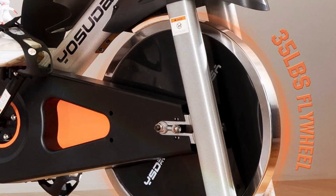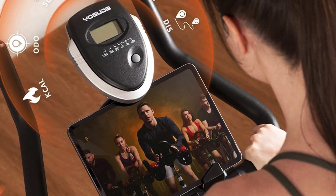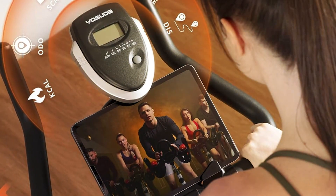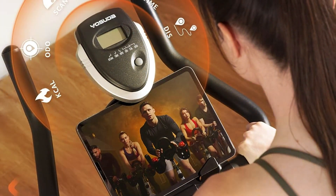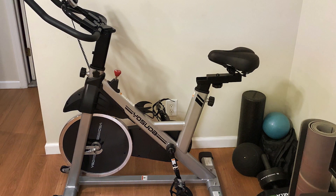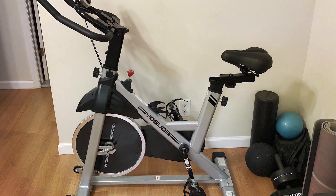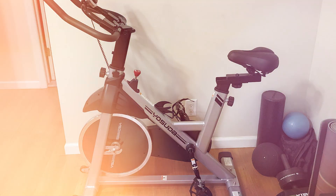The bike features a customizable setup with adjustable handlebars and seat, catering to users of various heights and preferences. This customization enhances comfort and effectiveness, allowing for longer, more productive sessions. The LCD monitor provides real-time feedback on your workout, including speed, distance, and calories burned, keeping you motivated and on track towards your fitness goals.